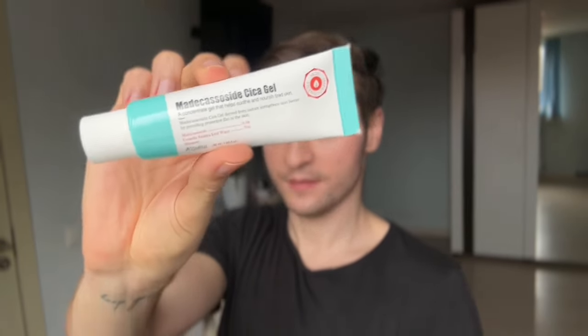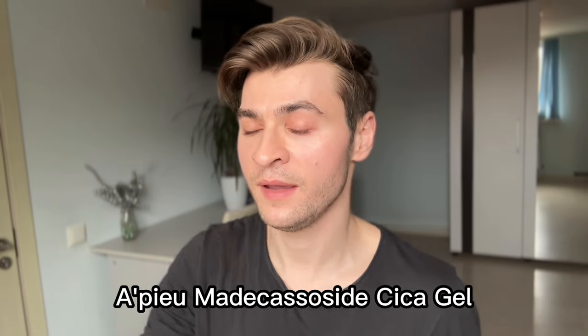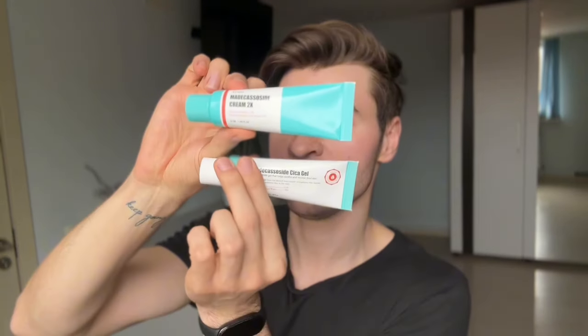Next, moisturizers — I only have one: the Medicastic Side Gel, which is a madecassoside gel. Make sure you get the gel, not the cream — they look similar but the cream has a lot of essential oils. The gel has a very nice ingredient list, very soothing, calms irritation. It contains 0.5% madecassoside, which is the highest amount I've seen in any product. Madecassoside is a great antioxidant with anti-aging benefits, effective even at low amounts. It also has niacinamide and panthenol.